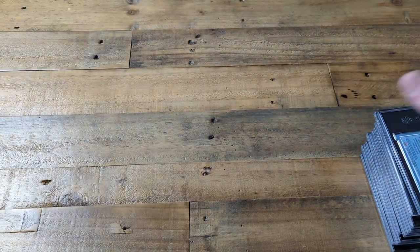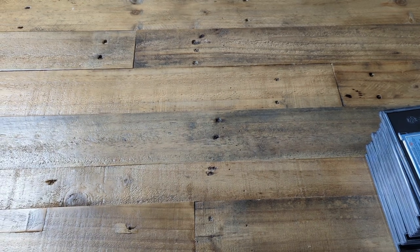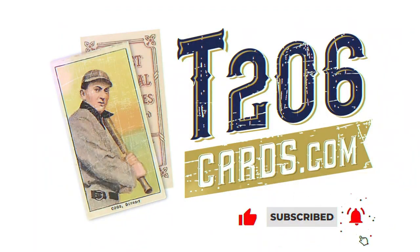Thanks for tuning in, all. That was 100 cards graded by SGC. I'll see you next time. Bye.